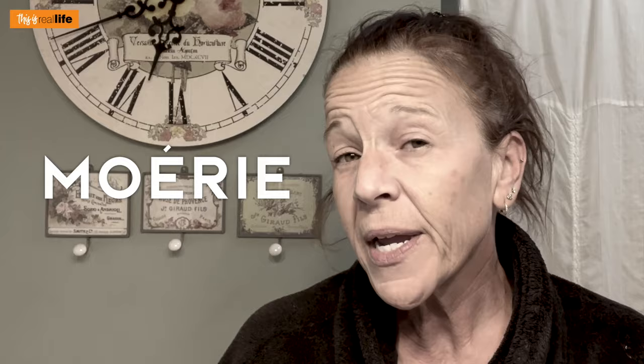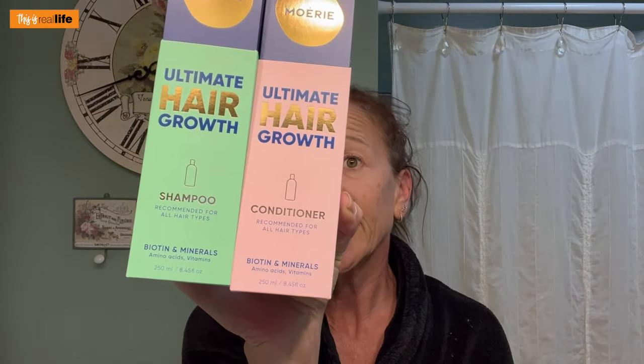It looks like I ordered the hair mask too — I got four things. We have Mori Moray Ultimate Hair Growth. This is the spray that is the scalp treatment — it's recommended for all hair types. Then I did get the mask; maybe I was thinking I might as well get it all because it's a situation. So this is the Ultimate Hair Growth Mask. Then we have the Ultimate Hair Growth Shampoo and Conditioner.